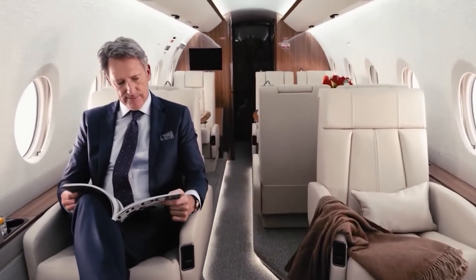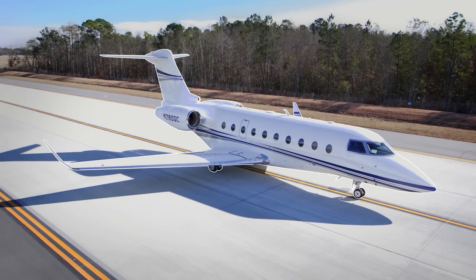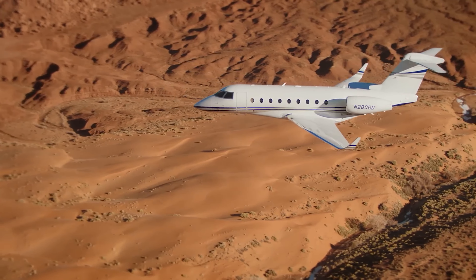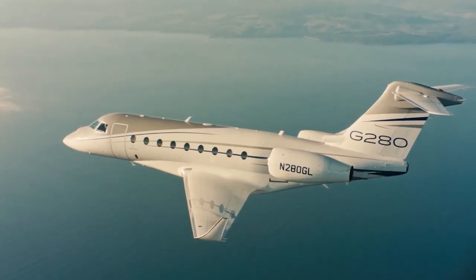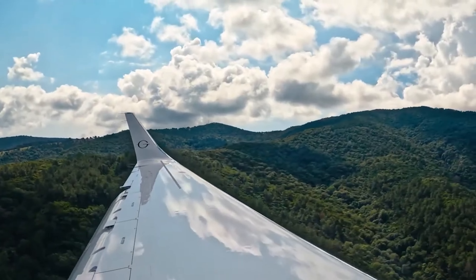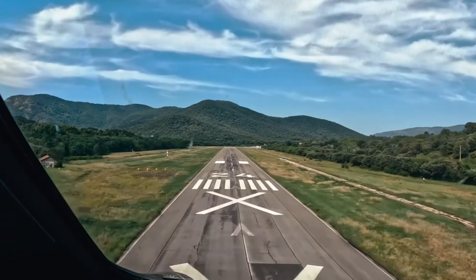As we wrap up our tour of the stunning Gulfstream G280, it's clear why this jet is a favorite among discerning travelers. With a price tag of $25 million, you're not just buying a plane — you're investing in an experience that epitomizes luxury, comfort, and cutting-edge technology. From the spacious cabin with its customizable layout to the state-of-the-art avionics that make flying a breeze, the G280 is designed for those who demand the very best.